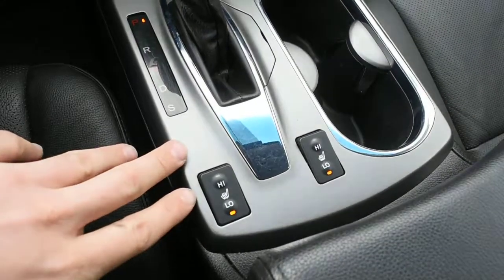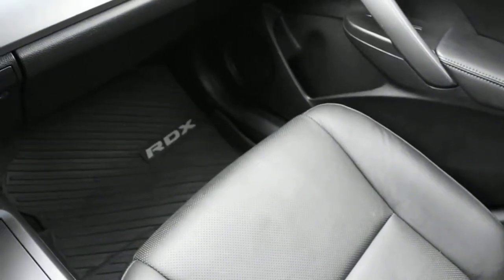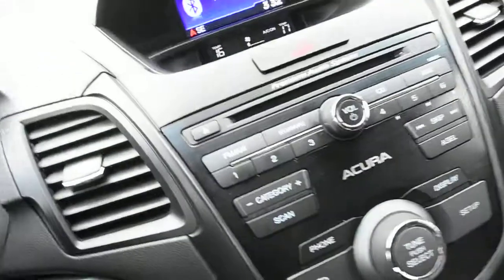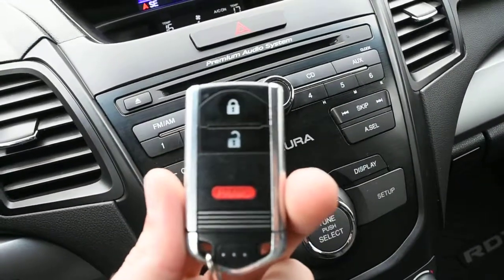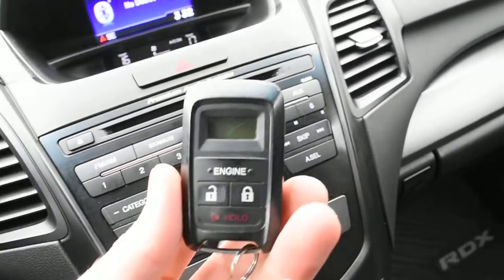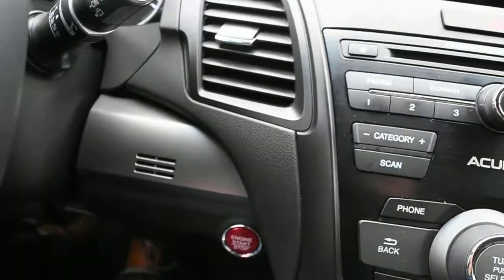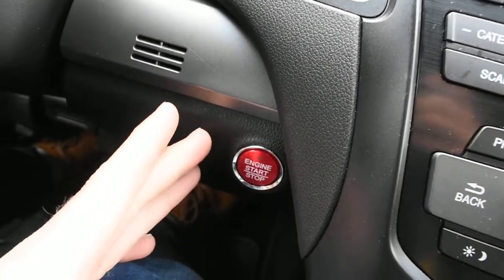Below here you do have your heated seat controls. With your keyless entry system you do get your Acura smart key included, as well as an aftermarket OEM installed remote starter. You also get a push start ignition.